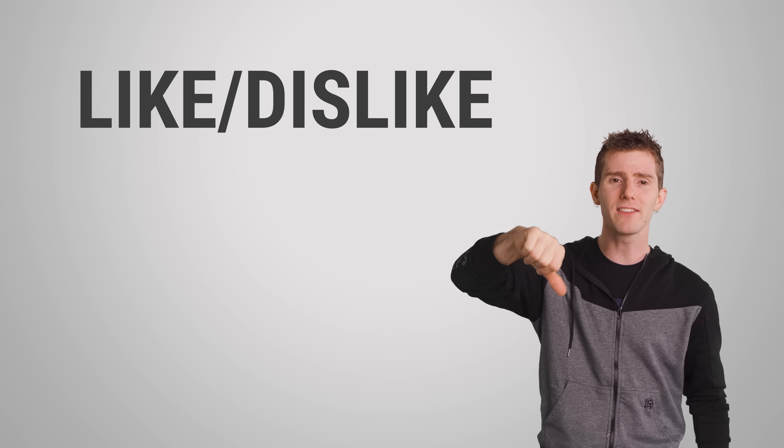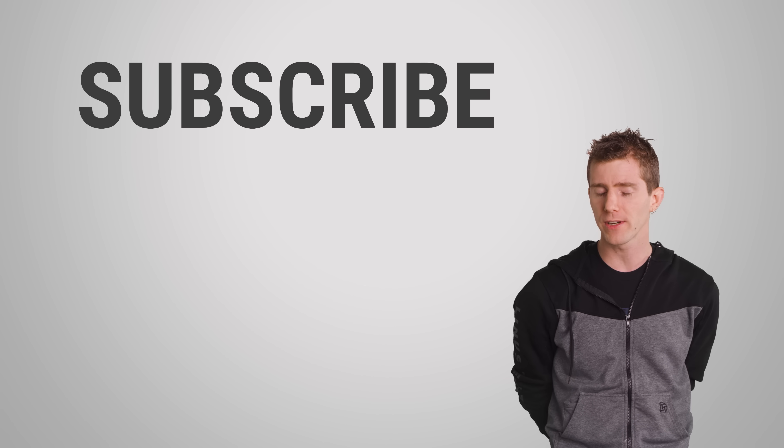Thanks for watching, guys. Like, dislike, check out our other videos, and don't forget to subscribe.